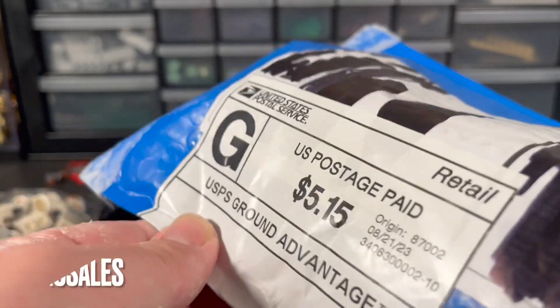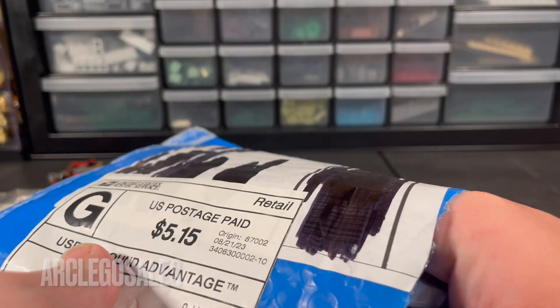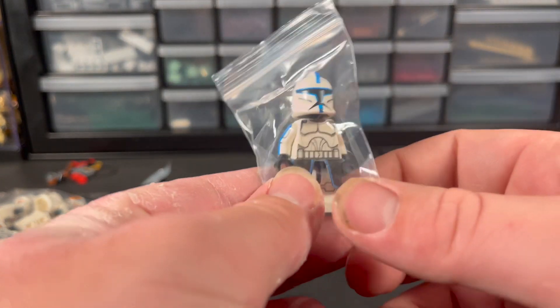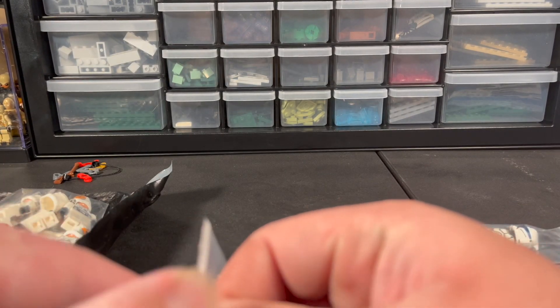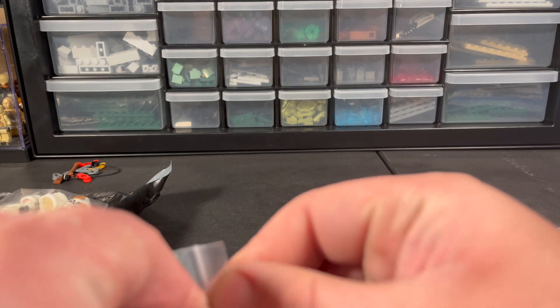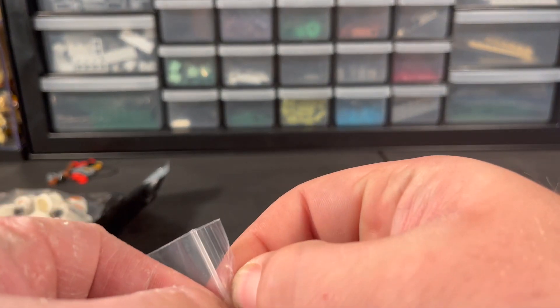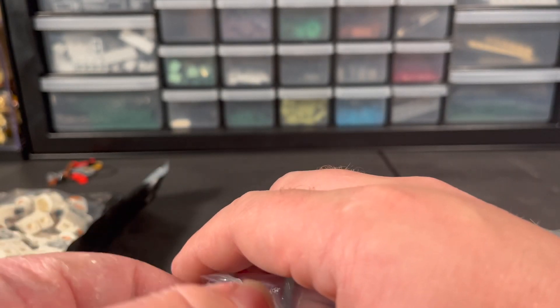Now let's hop into the other bag, which is from another Instagram seller — Archie Legos or something like that over on Instagram. Let's pull everything out of the package. I have four of this really cool clone here — let me take him out of the bag for you guys. I saw him post this on his story and I had to pick these guys up. There we go.